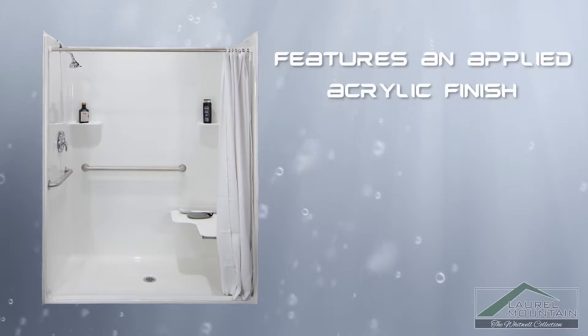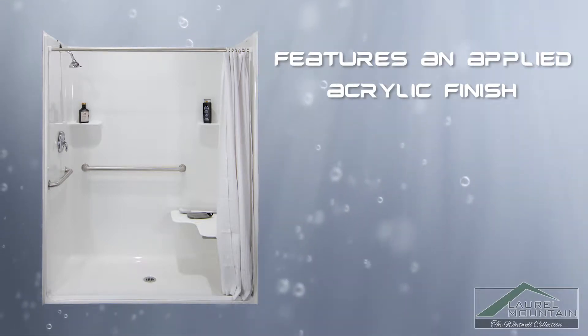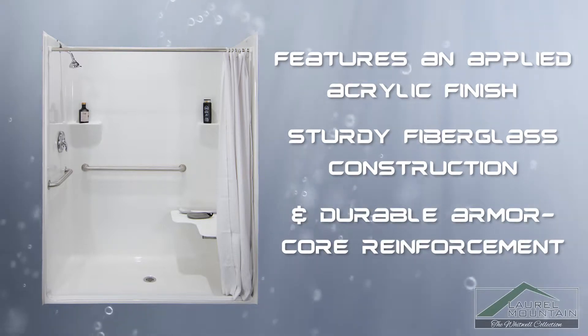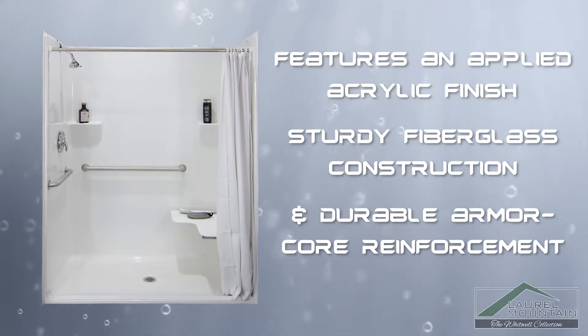Built to last, the Whitwell also features an applied acrylic finish and sturdy fiberglass construction with durable armor core reinforcement, allowing you to age in place in any home.